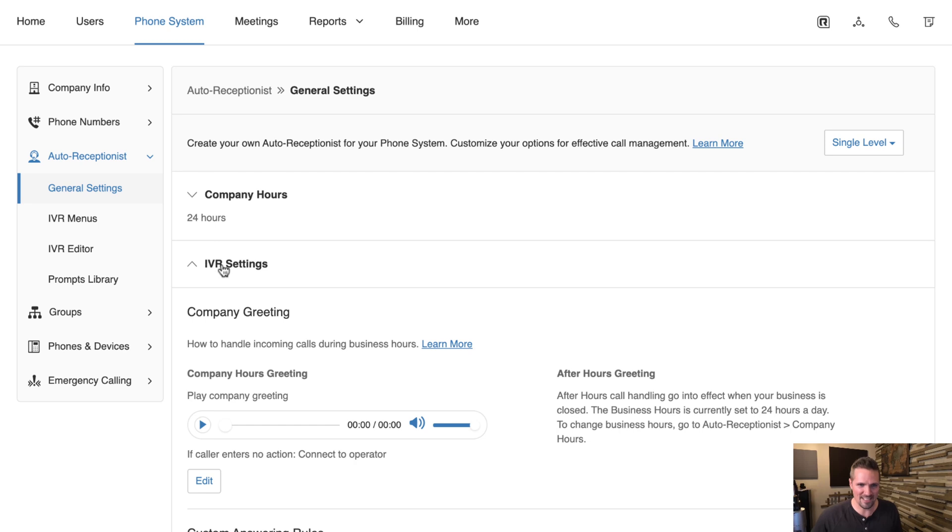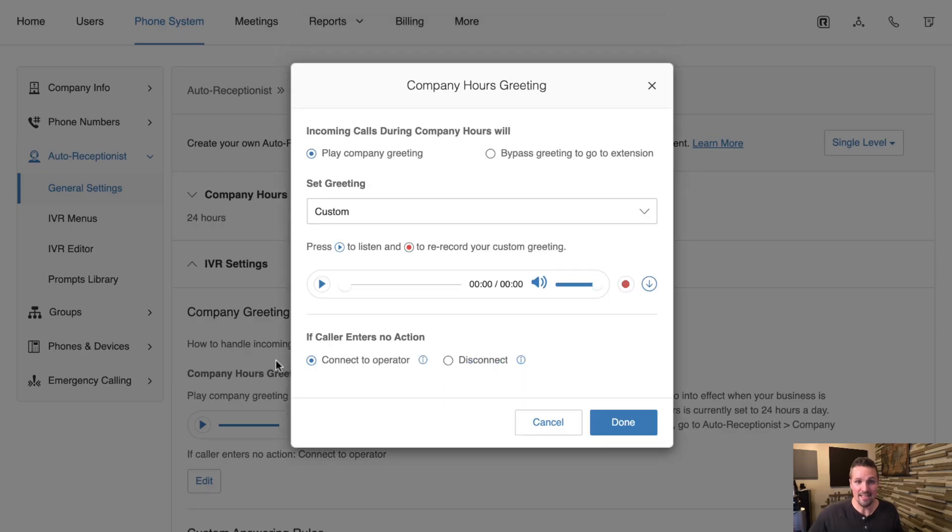Under IVR Settings, this is the company greeting people hear when they call you. I hired a professional voiceover artist through Fiverr to record mine so it sounds professional. You can listen: 'Hello and thank you for calling. If you know your party's extension, you may dial it at any time. If you'd like to find out more about selling your property, please press one. If you're calling about one of our properties for sale, please press two.' You can edit this by recording through your phone, your computer, or uploading an audio file.